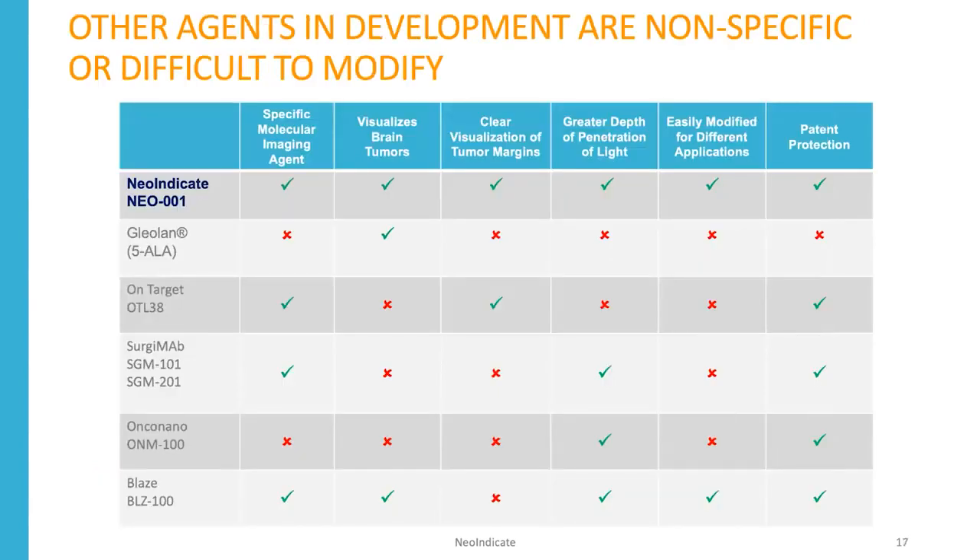Neo1 is a specific molecular imaging agent that visualizes brain tumors and their margins. It has a great depth of penetration of light, is easily modified for many different applications, and we have extensive patent protection. These are significant improvements over the currently FDA-approved drug glialin, and other agents in development have limitations in each of these categories.